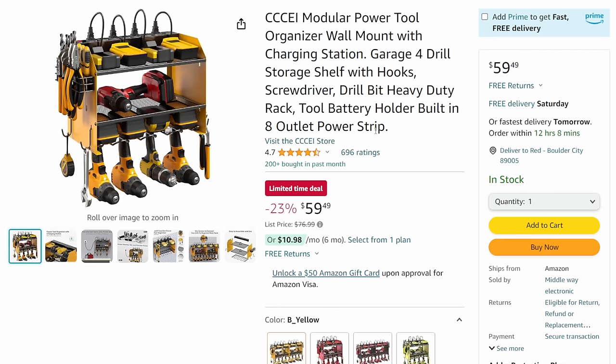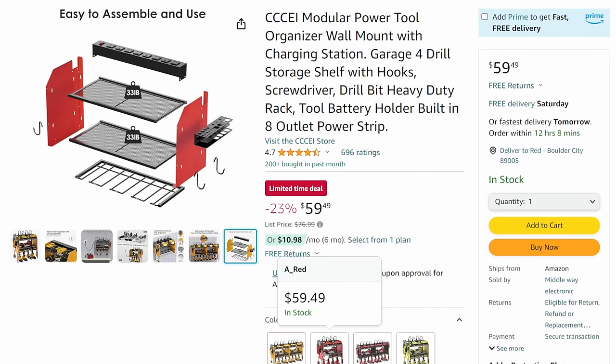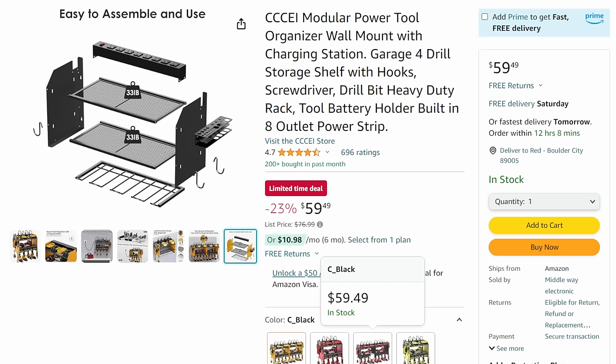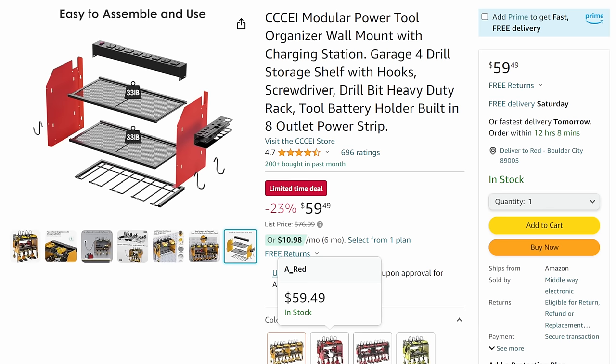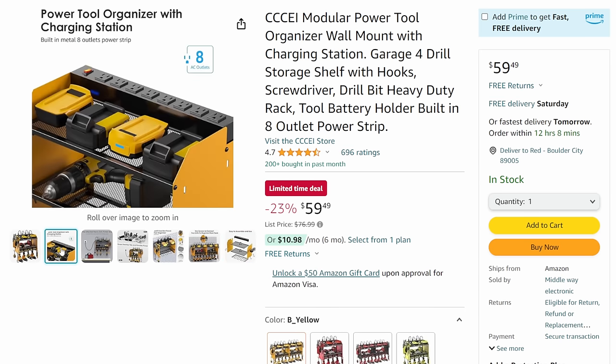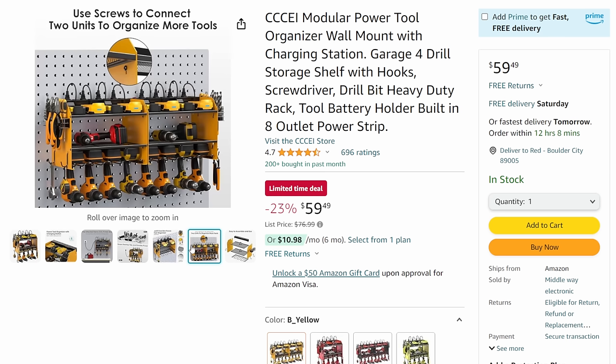Next up, the CCEI modular wall storage thing for power tools with the power strip up top. It's on sale again at $59.49. Now they have multiple colors - yellow, red, black, and green. If you're in Ryobi you can get green, black goes with everybody, red for Milwaukee or Bauer, and yellow if you're in DeWalt. Nice power strip in the back, great place to store tools and do all your charging out of the way - get it off your workbench and get some workspace back.